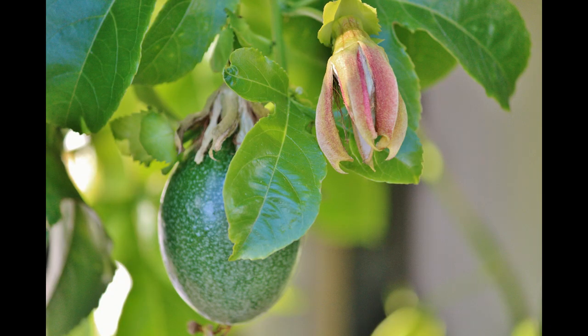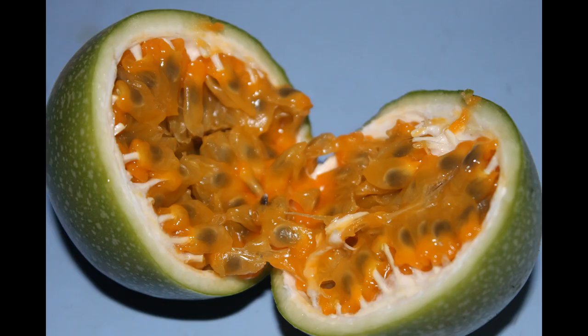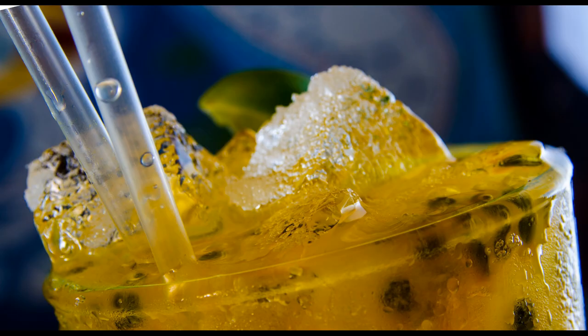Passion fruit is a great source of vitamin A, vitamin C, magnesium, iron, fiber, and potassium, which helps to reduce blood pressure, reducing the risk of strokes and heart disease, as well as keeping our kidneys healthy. Passion fruit has powerful antioxidants that help to reduce the risk of cancer cells.